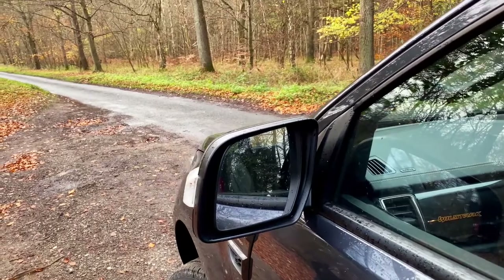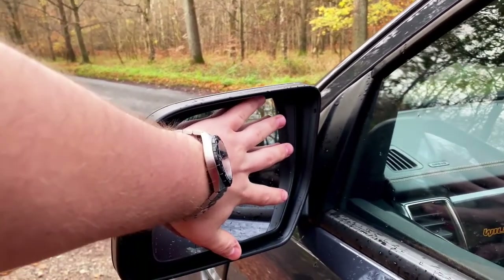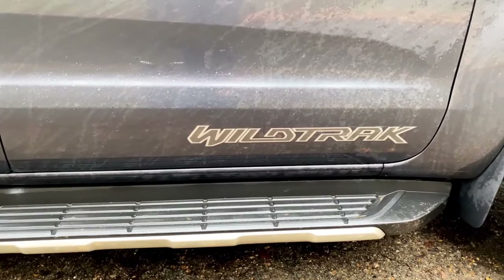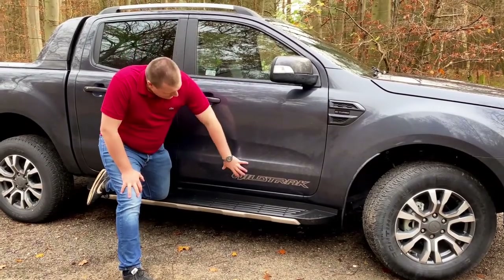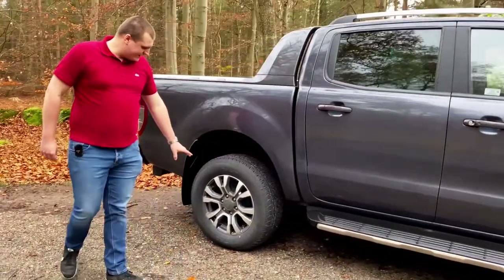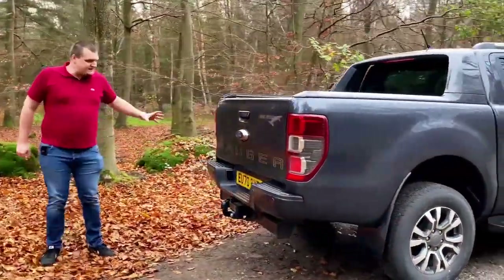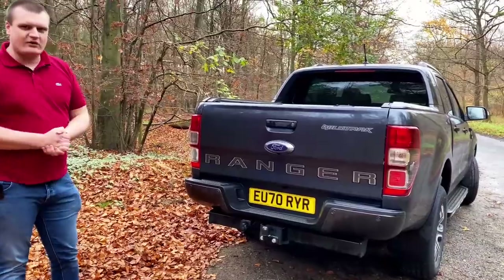The wing mirrors on the Ranger are absolutely huge, meaning visibility for a vehicle this size is no problem — I can fit my entire hand spread on the mirror. You also get steps on the side which are usable to help you get in and out. On the Wildtrak the car is very well branded, with the Wildtrak logo on both side doors. Moving to the back you get lovely 18-inch alloys, and on the tailgate it's clearly branded as a Ford Ranger with another Wildtrak logo. Ford are very proud of this commercial vehicle.